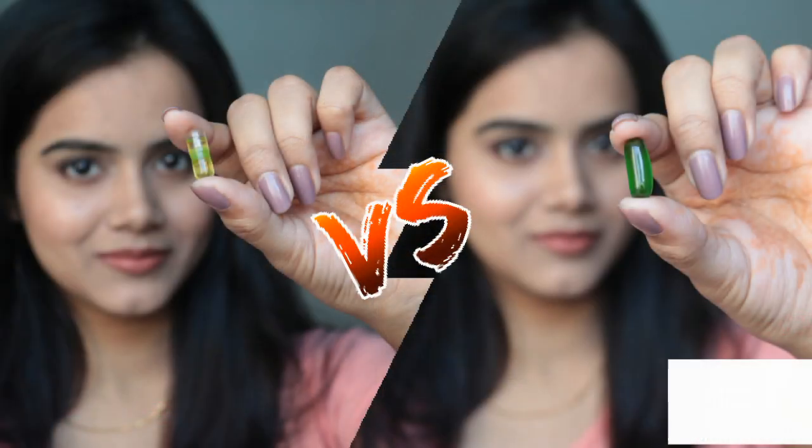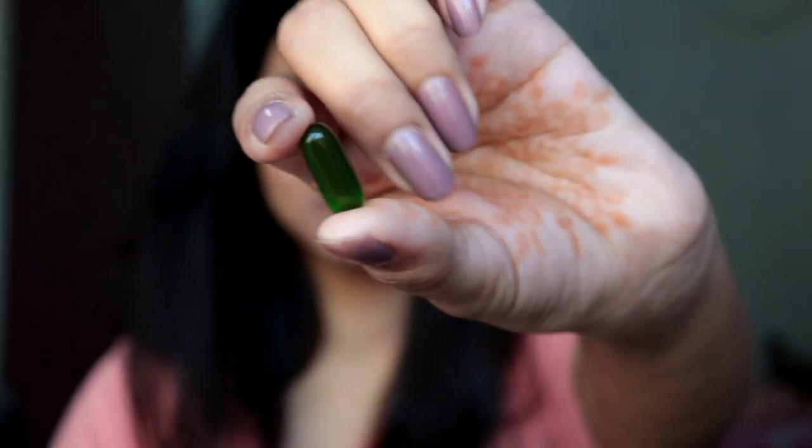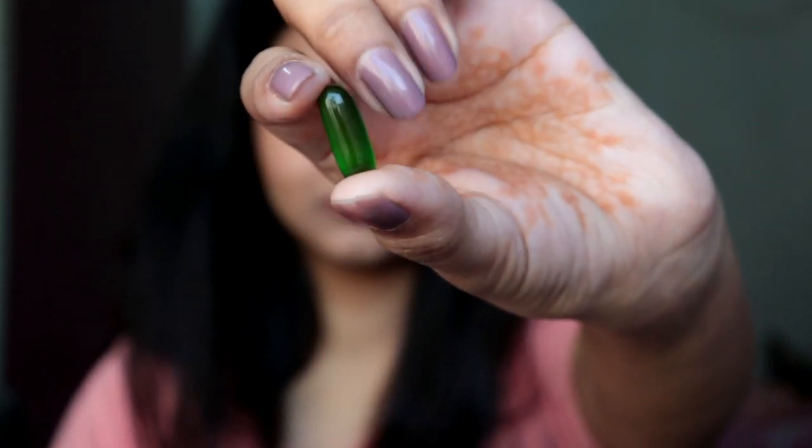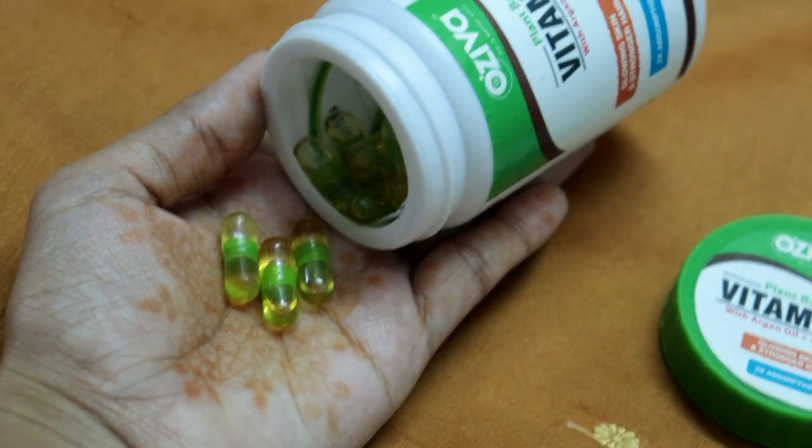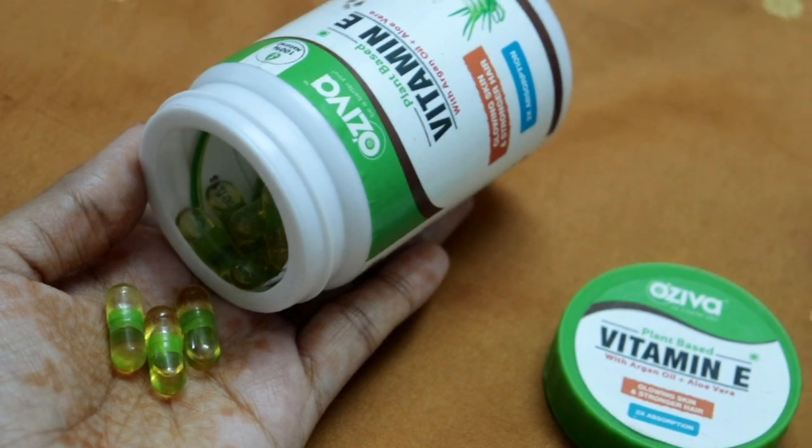So guys, I am going to share some of your comments with you today. I am surprised by all of you. In the market, there are many vitamin E capsules available. And today, I will compare these two vitamin E capsules with all of you. So let's get started.